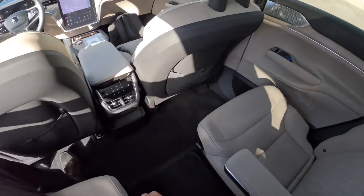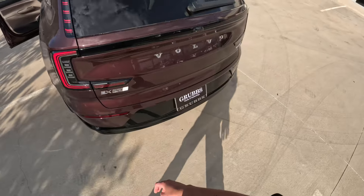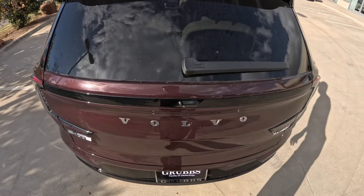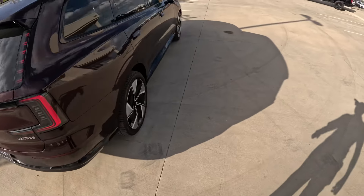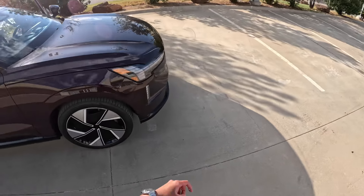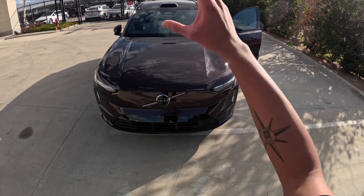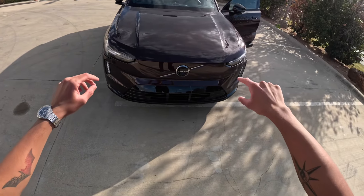It's a third row as well, of course. Pretty distinctive taillight design as you can see there. You have the LiDAR sensor up there — I believe that's for the self-driving feature — and the cameras up there.